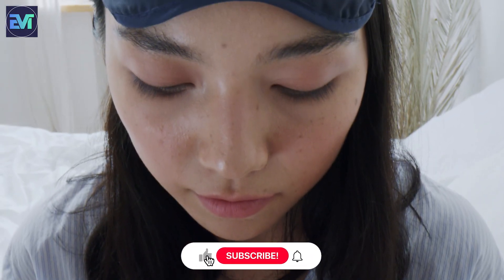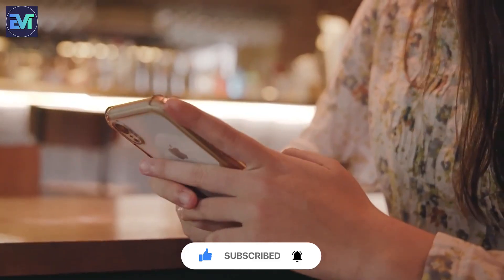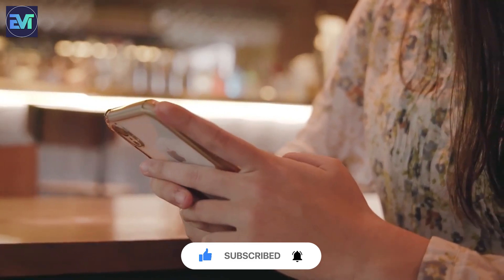And that's it for this video. We hope you enjoyed watching it and learned something new. Don't forget to subscribe to our channel Evolution Tech and hit the bell icon to get notified of our future videos.